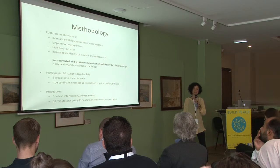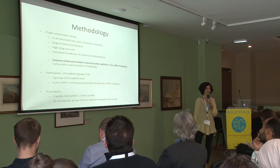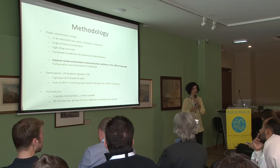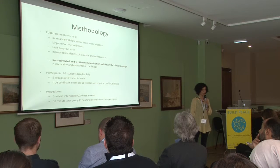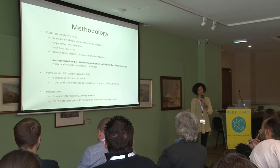In order to answer this question, we conducted a study in a public elementary school in Cyprus, which is located in an area with low socio-economic indicators, a large number of foreign students, high dropout rate, and increased incidences of conflict, both verbal and physical.